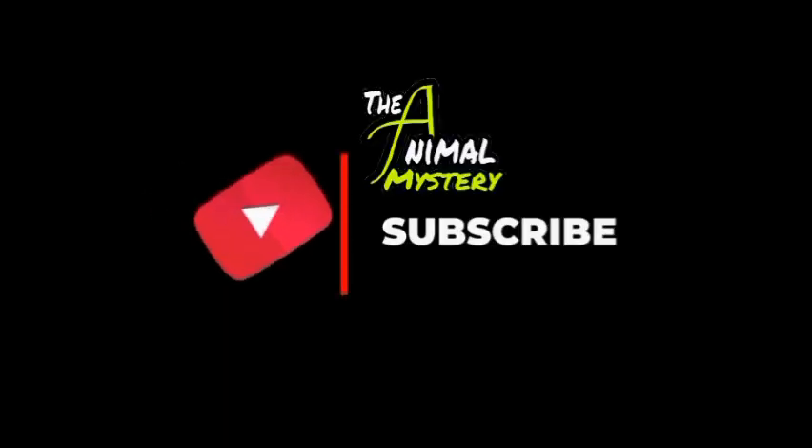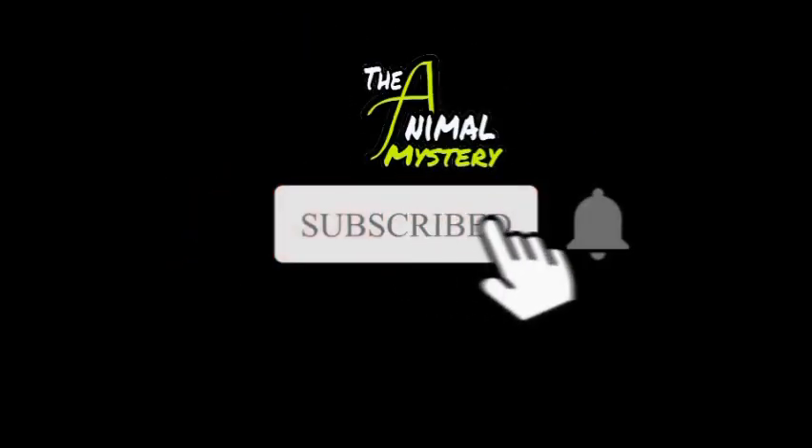That's it for now. Thank you for watching, and if you enjoyed the video, please remember to smash the like button.